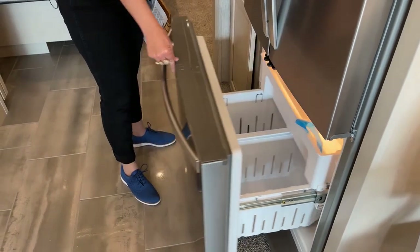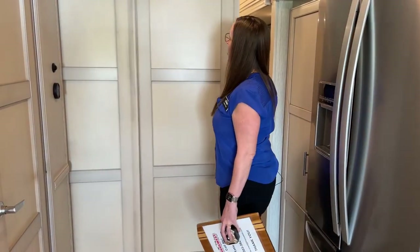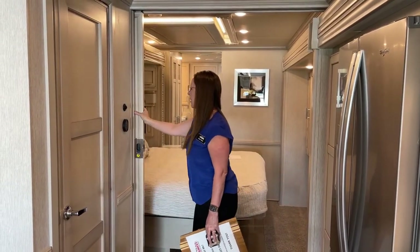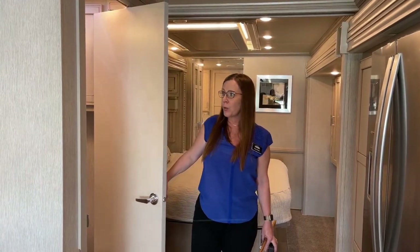This coach is wired for the Dometic freezer outside - if you wanted to add it, you could do so very easily. The finish is just so nice - the Glacier Glazed Maple is just a really nice, bright effect by Newmar. They used to have a color called Wicker which was quite yellow - this Glacier does not have any yellow in it. It's a really nice, clean color. This coach is absolutely stunning in person.